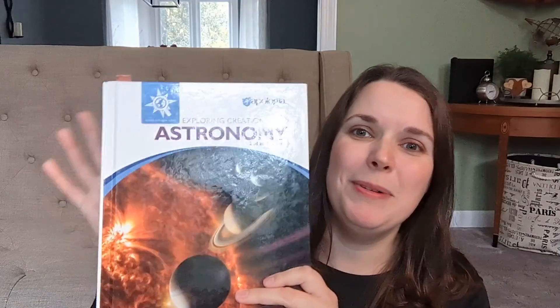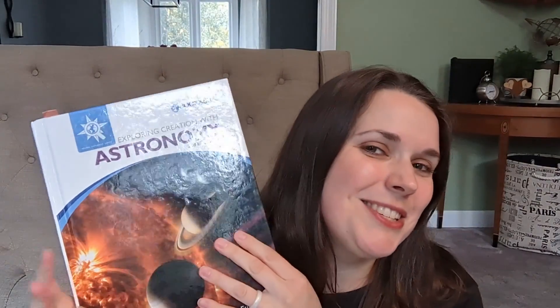Hope that was helpful for you guys. If you have more questions, drop them down in the comments. I am making a full review of this, so stay tuned to watch for that, as well as the other Exploring Science books from Apologia that we've been doing.